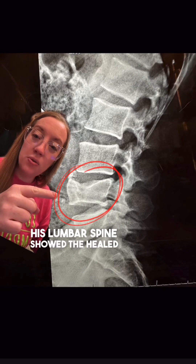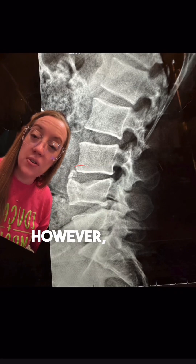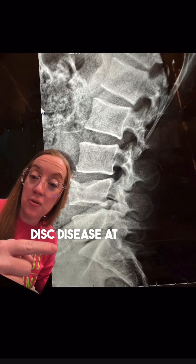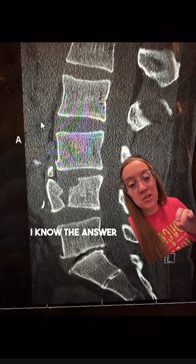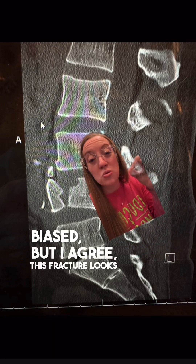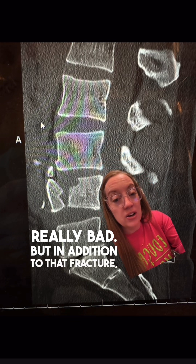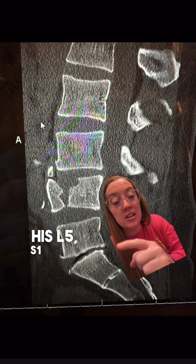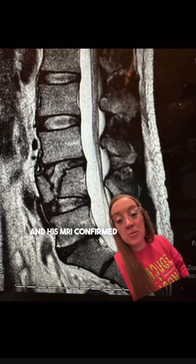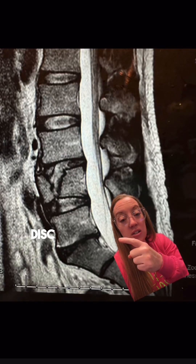His X-rays of his lumbar spine showed the healed fracture of L4. However, it also showed significant degenerative disc disease at L5-S1. This fracture looks really bad, but in addition to that fracture, his L5-S1 disc is almost bone on bone. And his MRI confirmed the same thing — he has degenerative disc disease at L5-S1 with that healed fracture at L4.